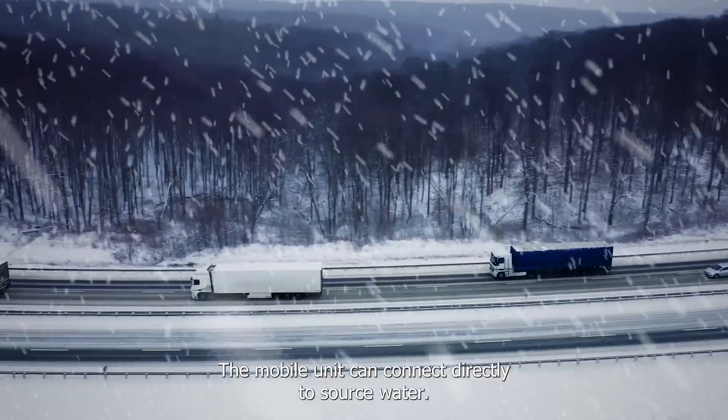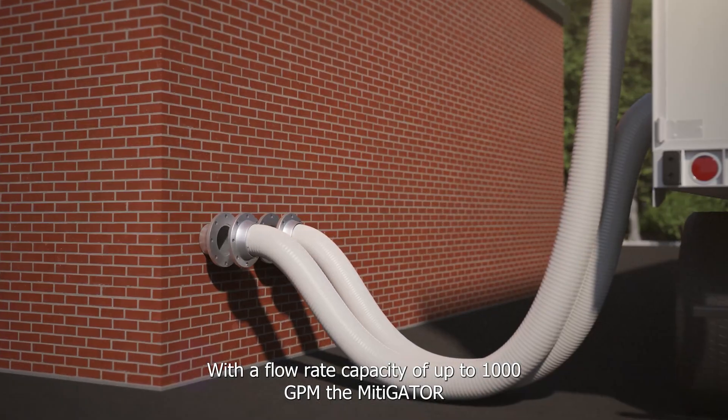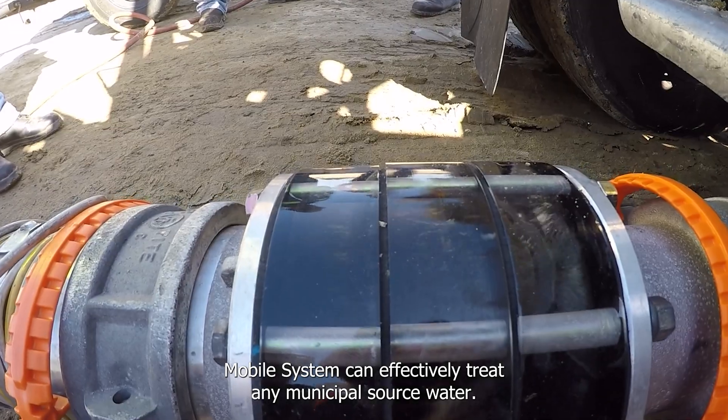The mobile unit can connect directly to source water. With a flow rate capacity of up to 1,000 GPM, the Mitigator Mobile System can effectively treat any municipal source water.